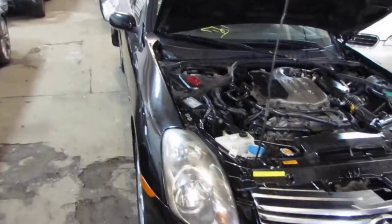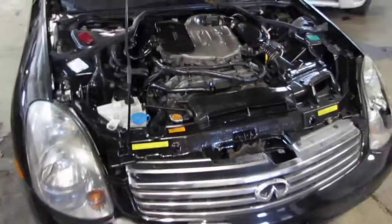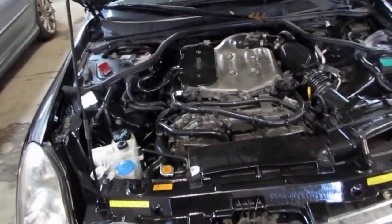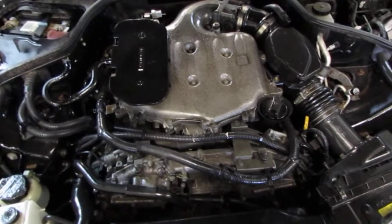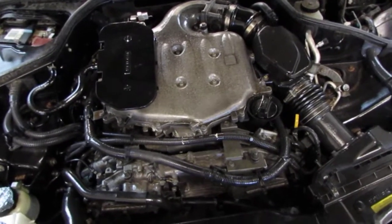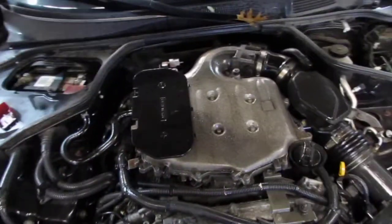Good morning and welcome to Tom's Foreign Auto Parts, a video portion of our inventory. Here we have a 2004 Infiniti G35. This vehicle is a 3.5 liter California emissions engine.